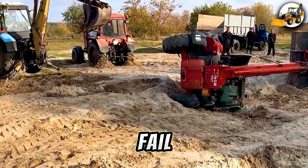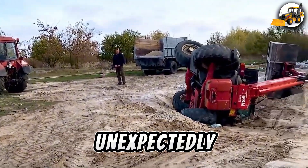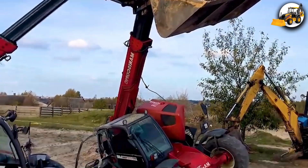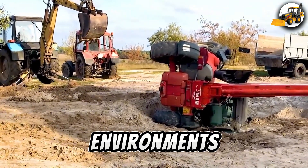Machines can fail, too. Even the mighty fall. The Manitou machine, a symbol of strength, unexpectedly flipped during a job — a reminder that even the most powerful machines are vulnerable in challenging environments.